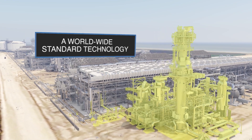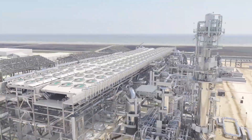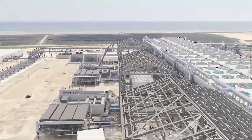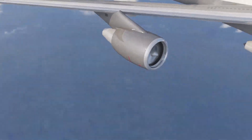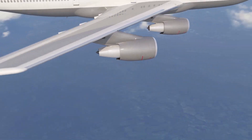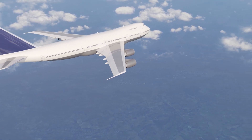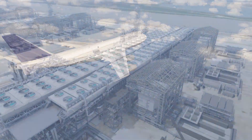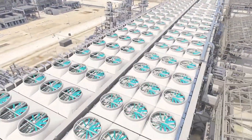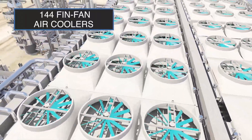The refrigeration power is provided by three variable frequency drive electric motors that drive three compressors per train. Each motor's power is equivalent to that needed to propel a Boeing 747-400 aircraft at cruising altitude.